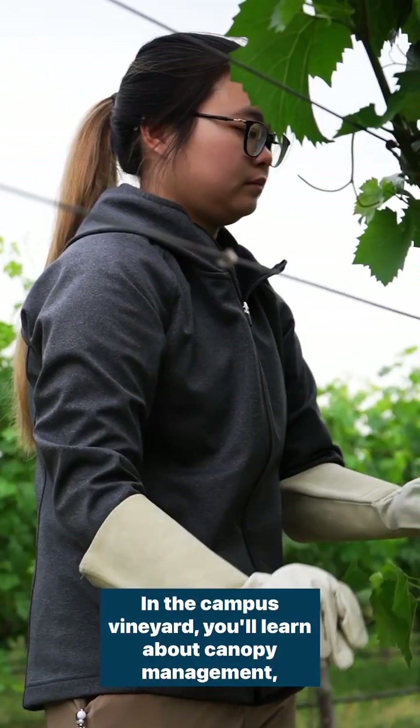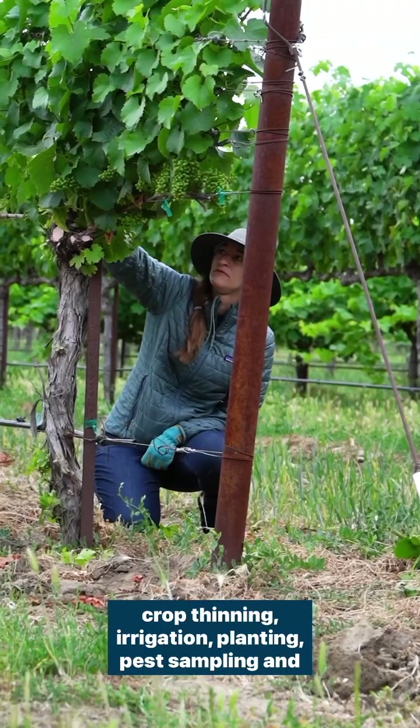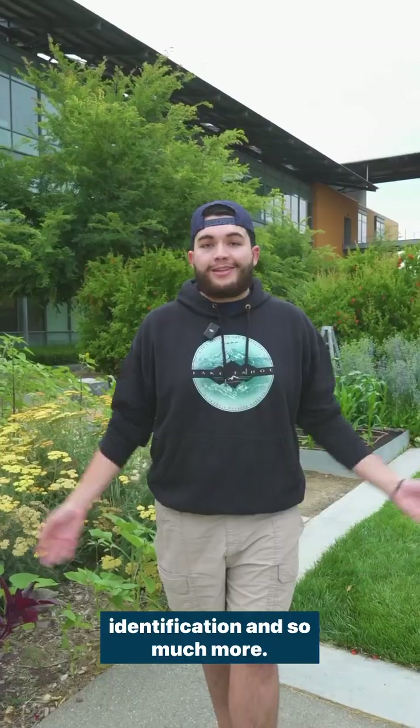In the campus vineyard, you'll learn about canopy management, crop thinning, irrigation, planting, pest sampling and identification, and so much more.